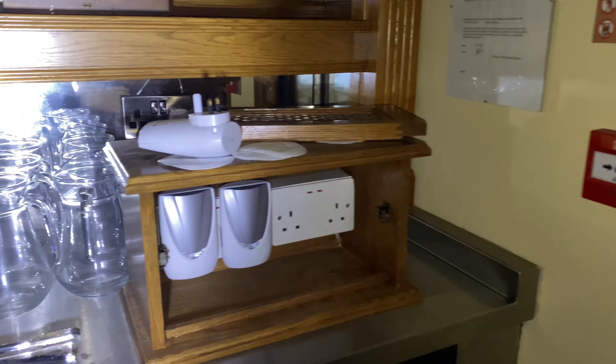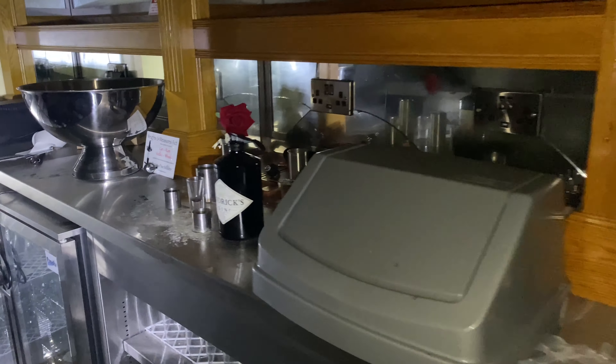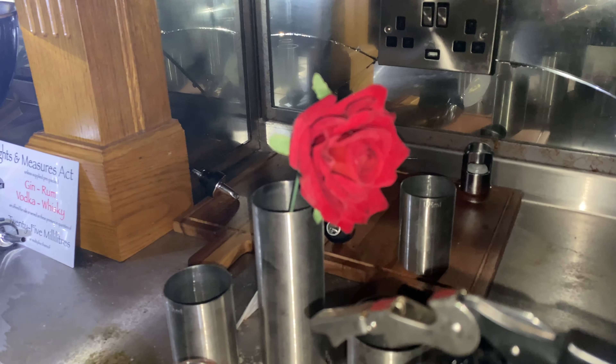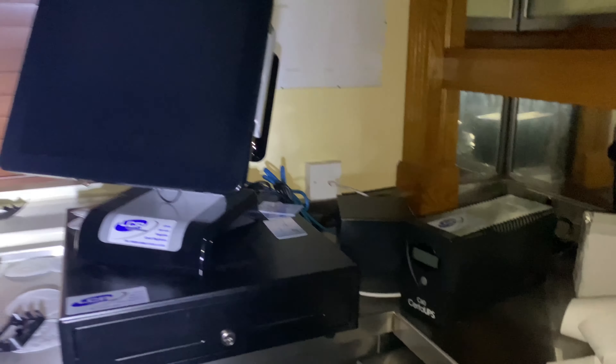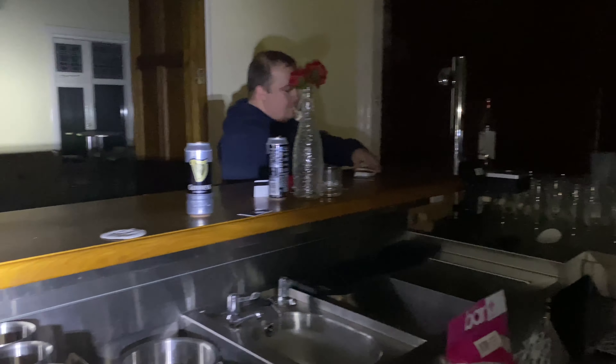All right then guys, we're in the next room now which is like a bar. Bar over here — beautiful place guys. This one obviously hasn't been tossed yet. Look at that guys, mint. Room numbers — how many rooms are there?